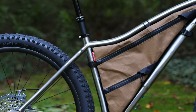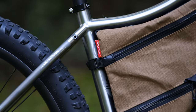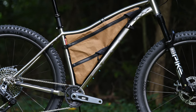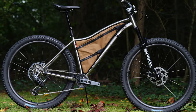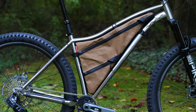As far as using that ample Wayward frame space, Rockgeist built us a frame bag made from X11 cotton duck-faced X-Pack. That coriander tan color has a timeless aesthetic, and the zipper material and construction are incredibly hard-wearing. Rockgeist put together a beautiful bag with a double-zip design to compartmentalize contents, and it looks fantastic.